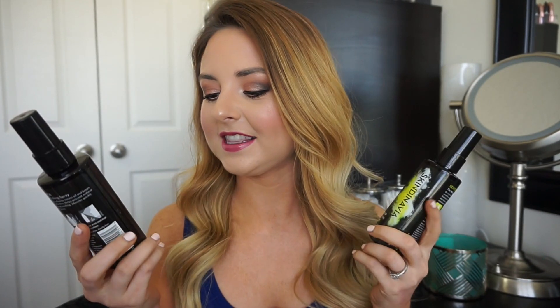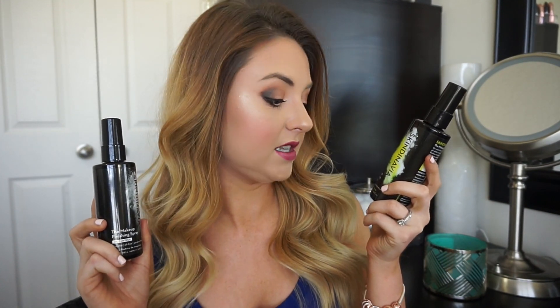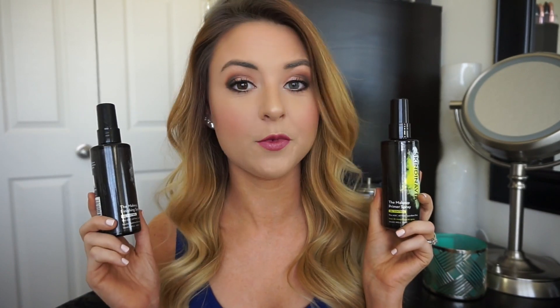Next, I have the Oil Control Collection: the Makeup Finishing Spray Oil Control and the Makeup Priming Spray Oil Control. These are used together to sandwich makeup onto the skin for ultimate longevity. You start with your priming spray on a clean, moisturized face, mist your skin, do your makeup, and then set with the finishing spray. These two are so great at oil control — I think they're even more powerful than the Urban Decay Oil Control line.